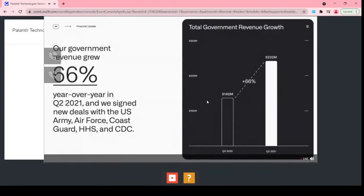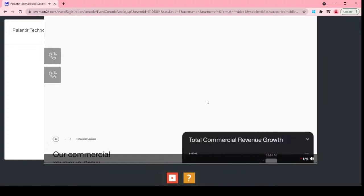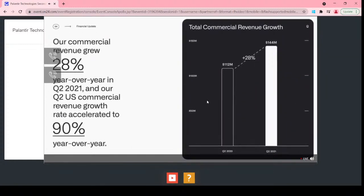Looking at revenue by segment, second quarter government revenue was $232 million, up 66% year-over-year. Strength in our government business was driven by new deals with the U.S. Army, Air Force, Coast Guard, HHS, CDC, as well as milestone revenue for an international government customer. We continue to build a strong pipeline within our government segment. Second quarter commercial revenue growth accelerated to $144 million, up 28% year-over-year, compared with 19% growth in the first quarter — particularly strong in the U.S., where commercial revenue growth accelerated to 90% year-over-year in Q2, up from 72% in Q1.